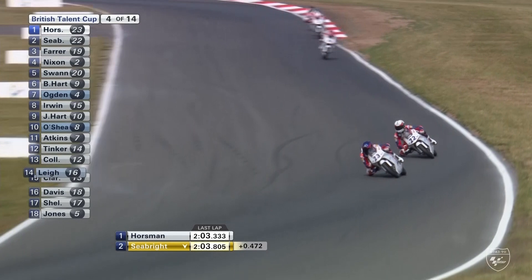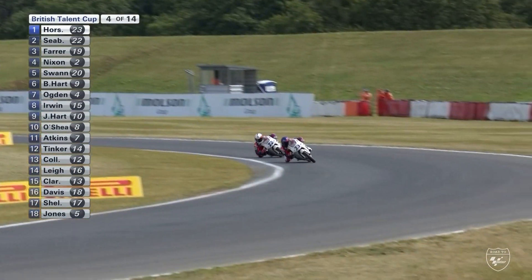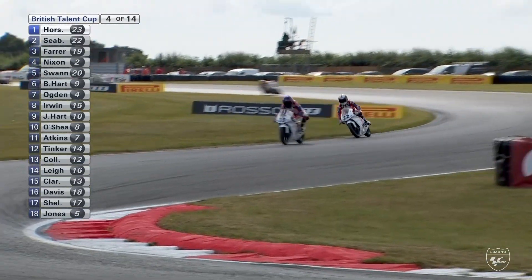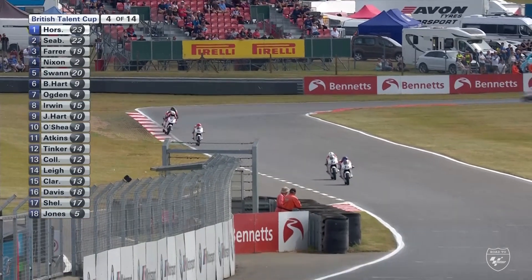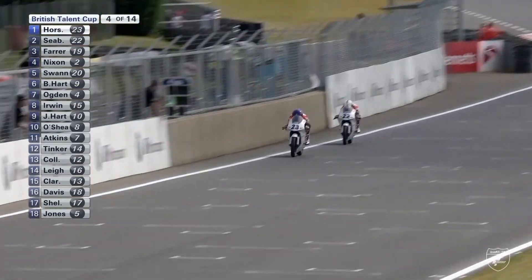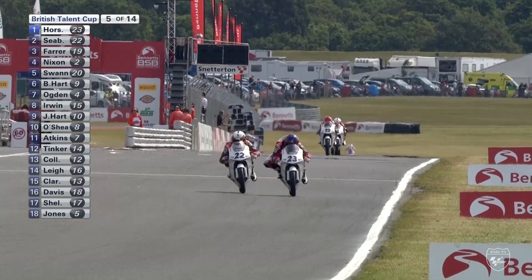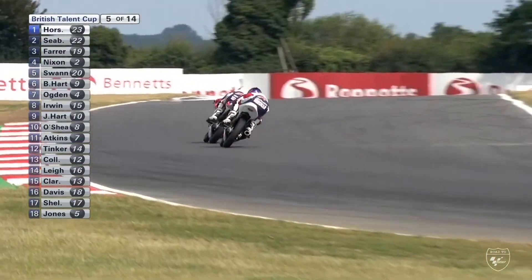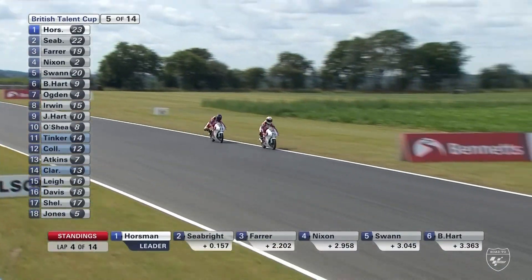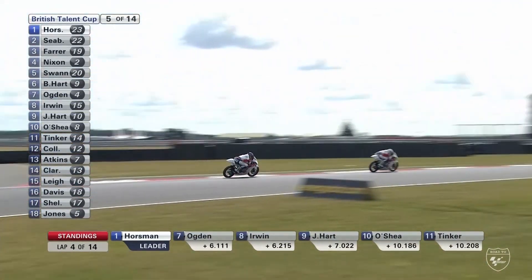Seabright is looking for as many wins as possible to try and cut that 49-point championship gap. The battle between Jack Nixon and Scott Swan — they were fighting for podiums yesterday. Charlie Farrer has just got away from that group. It is Horseman that leads from Seabright. Seabright has got so much speed down the start-finish straight in the slipstream, and he's quick into Richie's Corner — yes, the door's left open and through goes Fenton Seabright into turn one, his favourite overtaking move.